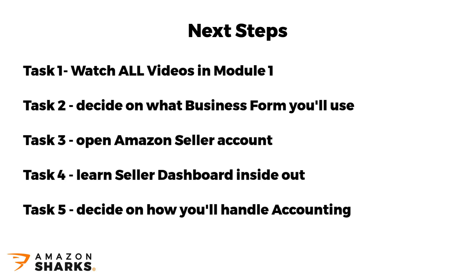These are the 5 main tasks you can already start working on and ideally get done before the next module is released next week. Also, if at all possible, take a good rest — maybe read a book or two — as after next week you'll see that all your spare time will be taken up by this new Amazon business.